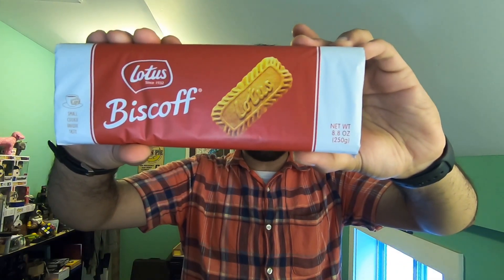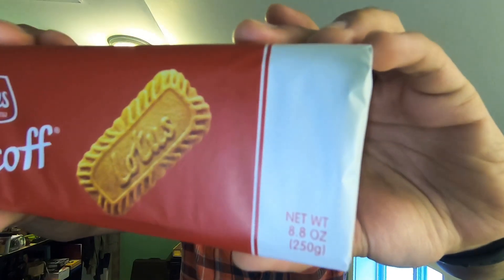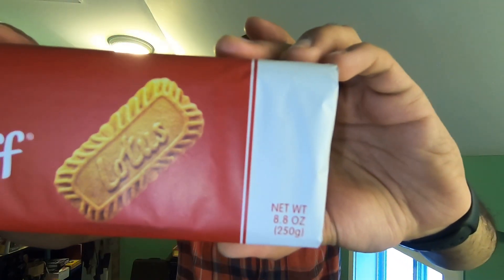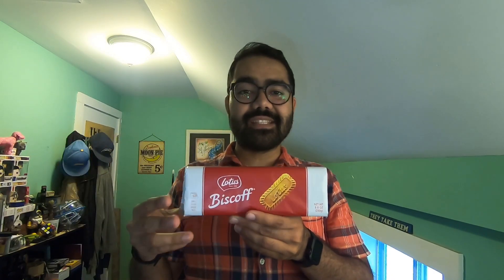Today I'm gonna be unboxing and eating Lotus Biscoff cookies. Now they look like that, and if you guys have done any sort of traveling in the U.S. via airplane, you might find these cookies familiar because I guess in 1986 they started offering Biscoff cookies on a few U.S. flights, and now a majority of domestic U.S. flights serve these as treats.